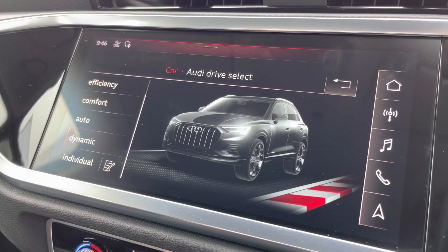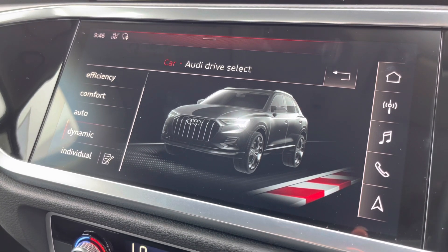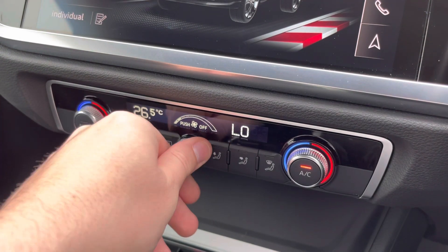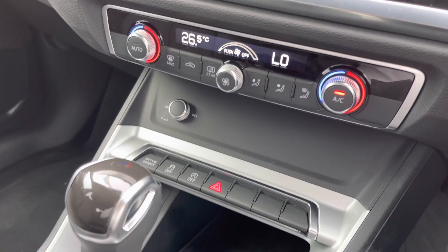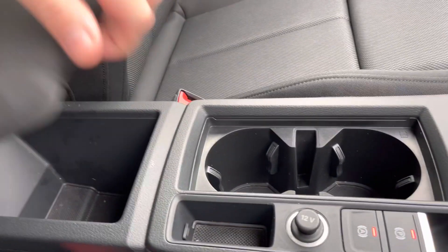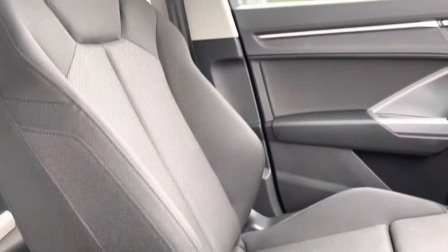We also have the Audi drive select menu where you can choose your favourite driving profile — personally my favourite is dynamic as it offers the most engaging driving experience. Just below that we have the controls for the dual zone climate control, allowing you and your front passenger to find the perfect temperature. Moving down we have the slick S-Tronic gear shifter, a couple of cup holders and underneath the central armrest there is plenty of storage as well.